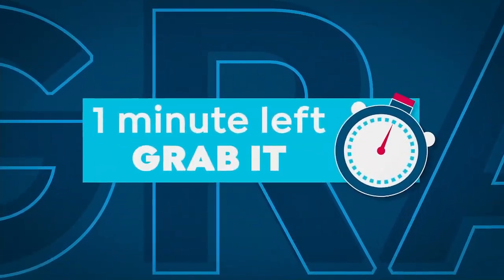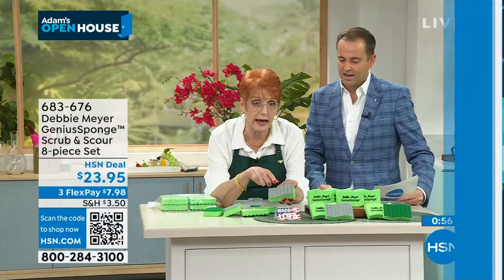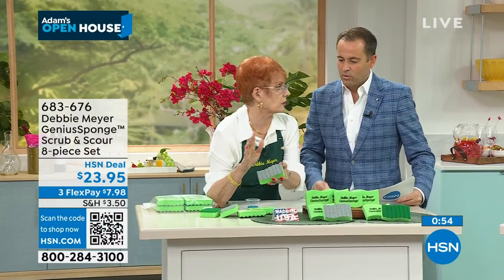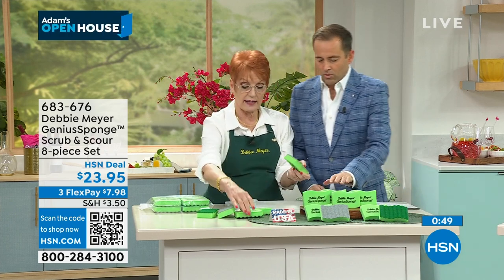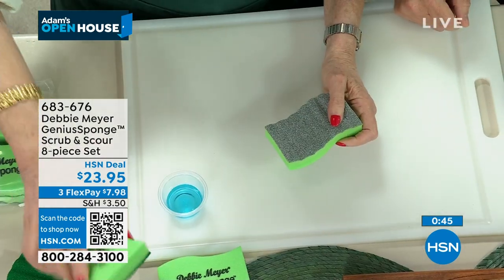Debbie's 56-piece Debbie Meyer Ultralight Green Box set is an amazing value that will save you a fortune. Debbie and I are finishing up, but I'm moving on to something that Debbie loves — to transform furniture. I'm so excited about this. Perfect Paint is on the way next.